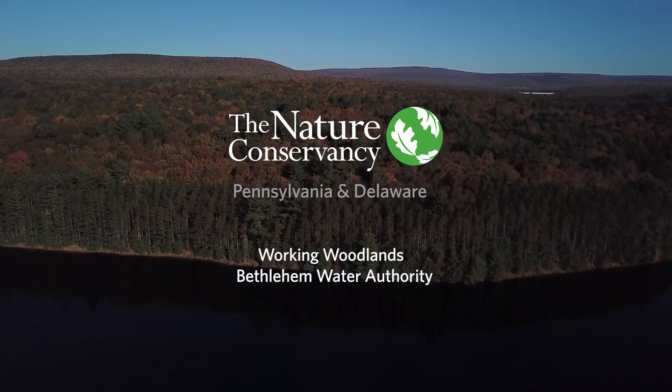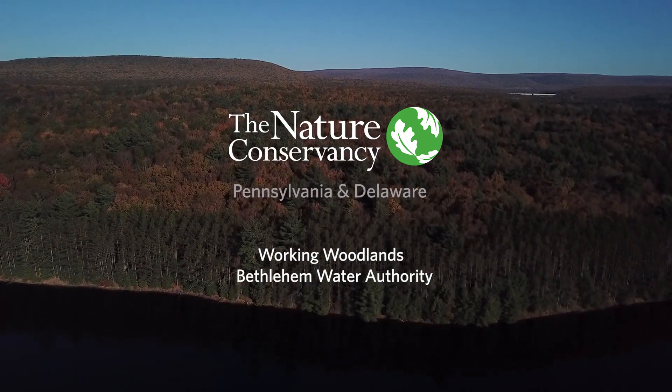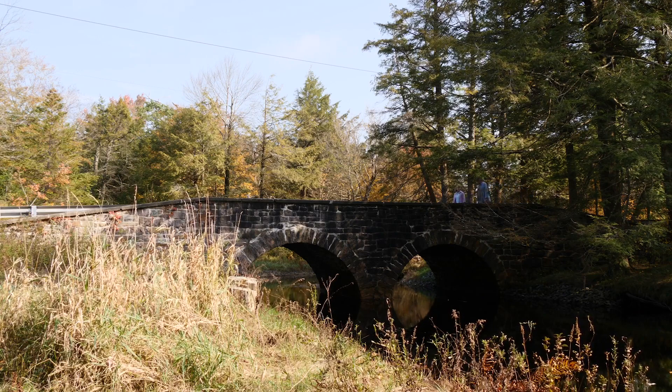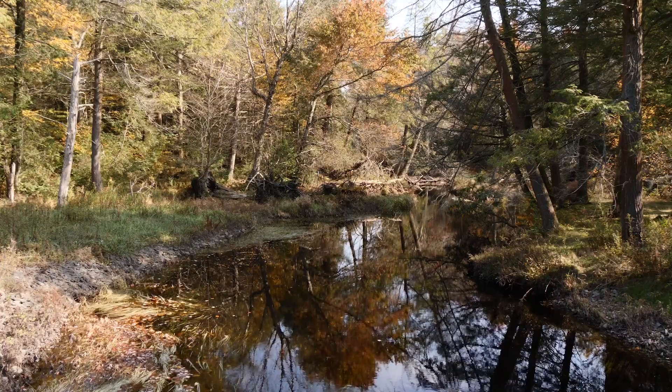The healthier your forest is, the better your water quality is going to be. This is our city of Bethlehem and the Bethlehem Authority's backup water supply. It's part of the Lehigh River watershed, which is actually part of the overall Delaware River watershed.